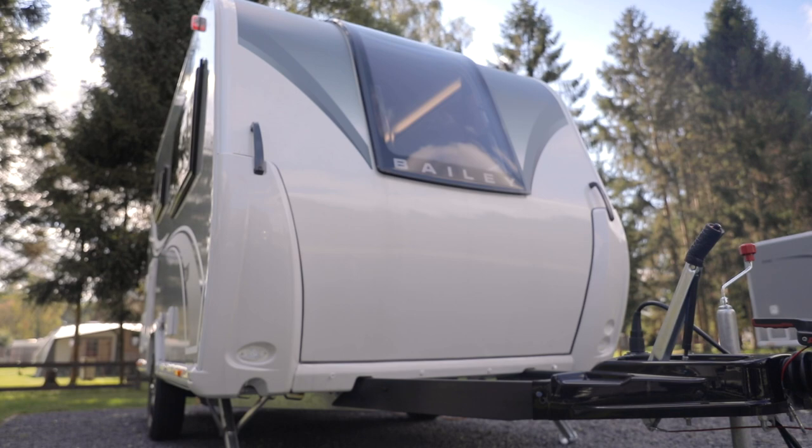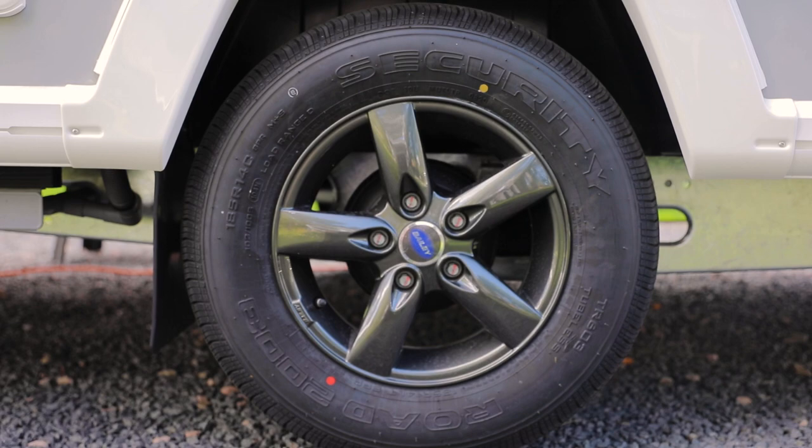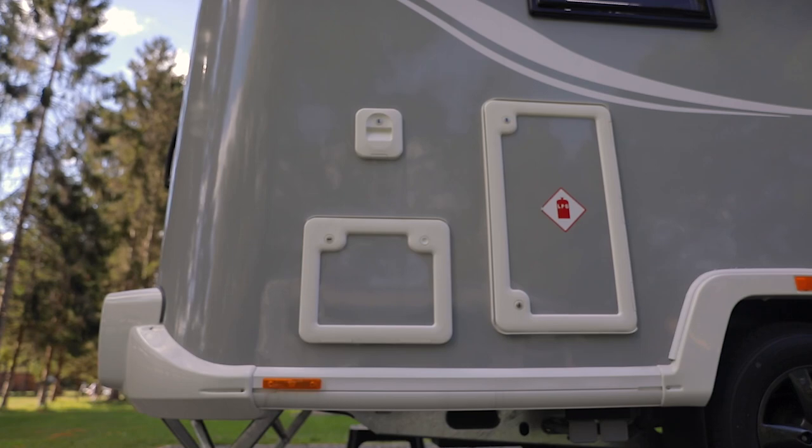Alternatively, there's the option of a lockable storage box to mount here, costing nearly £600. The 14-inch alloy wheels come as standard. As with other Bailey tourers, the gas locker is on the offside of the van.